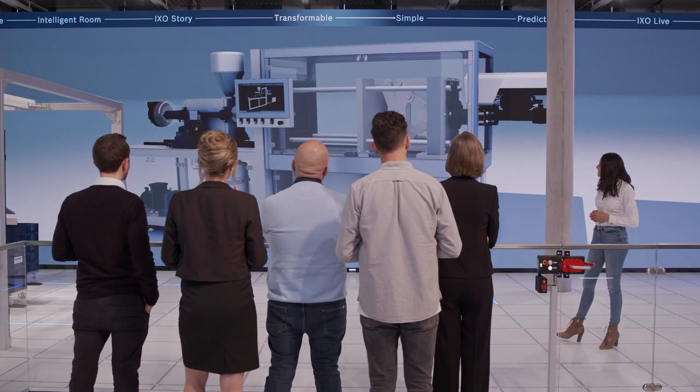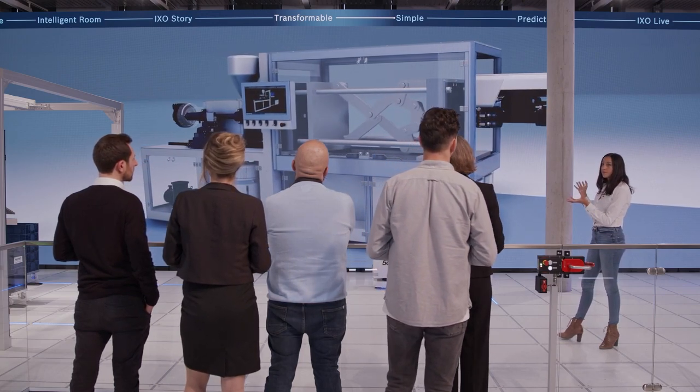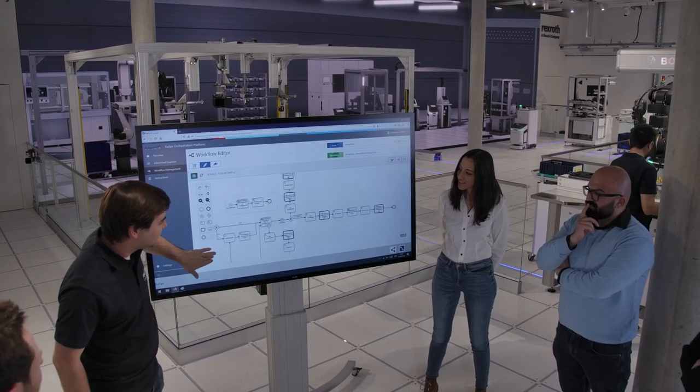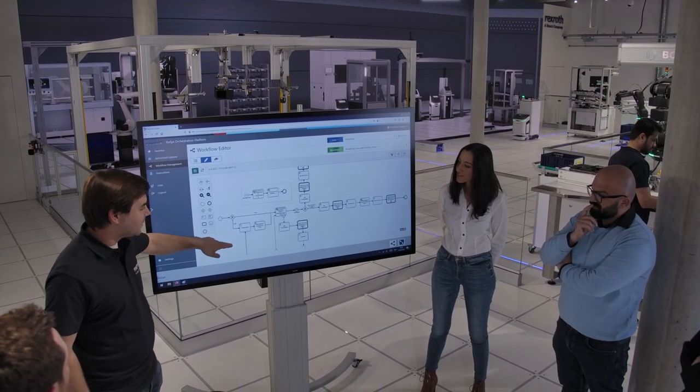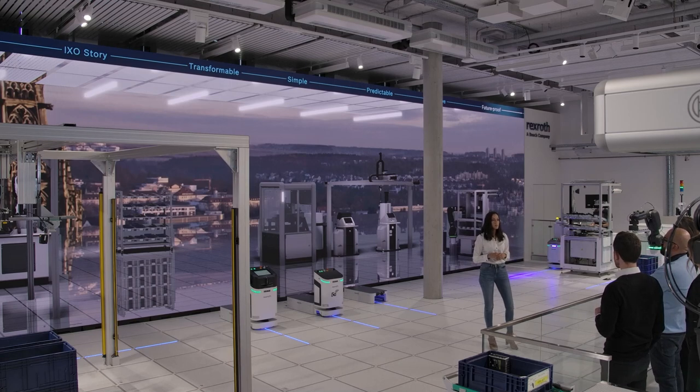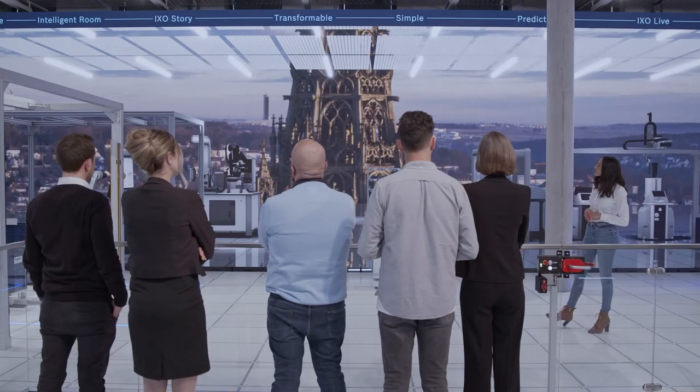The hybrid shop floor in Ulm is a success story. In the space of just a few months, it has become an established part of the innovation process at Bosch Rexroth — and it's where developers, suppliers and customers can continue to develop their vision of the factory of the future.